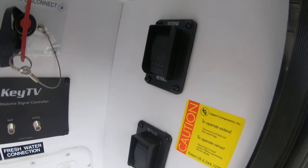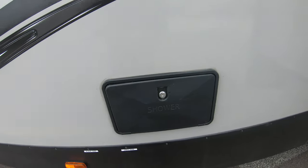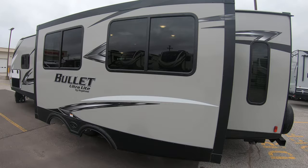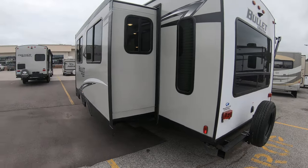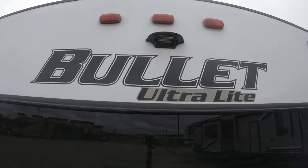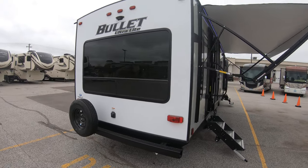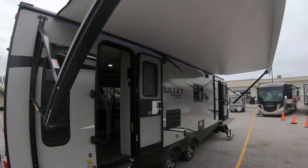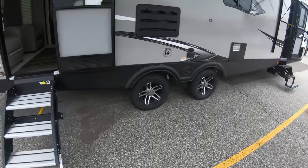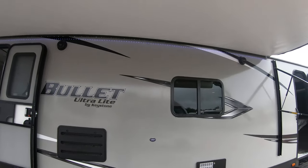Electric jacks — the button for that is right here, that'll power your front jacks. Outside shower. Nice big slide out. Spare tire on the back. Nice big window. Prep for a backup camera. Here's where you plug in your power cord — detachable power cord. Nice big awning with LED light. Solid steps that fold up into the door, really nice and stable. Cable and satellite hookup with a couple of outlets and outside speakers as well.